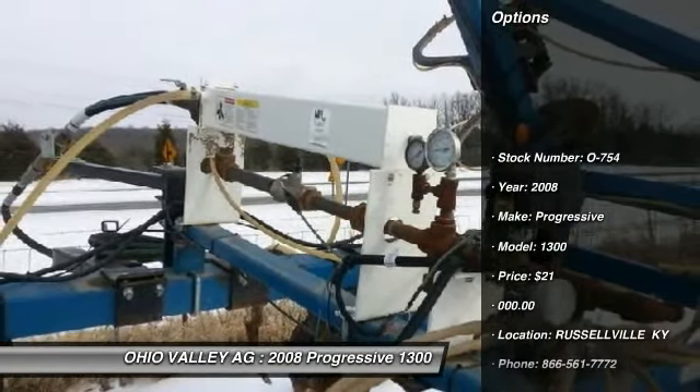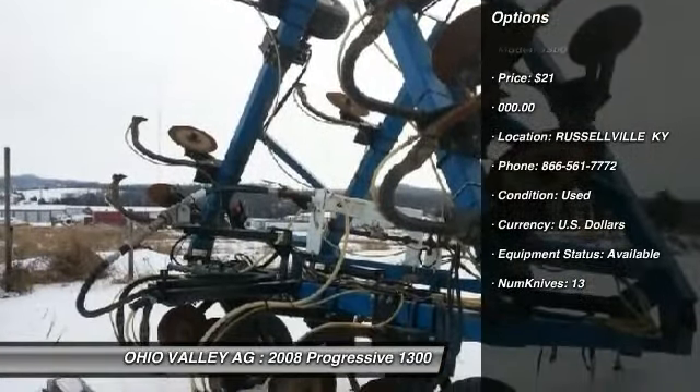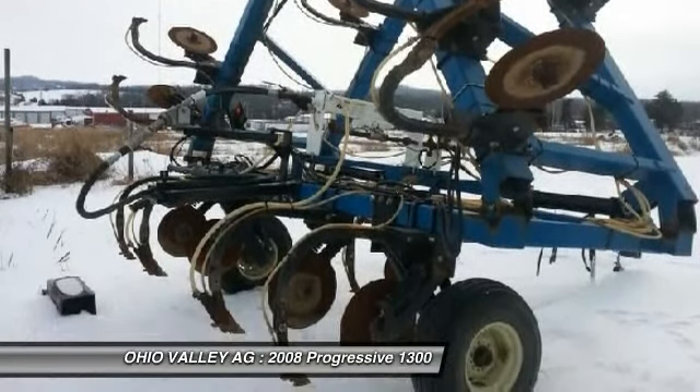For only $21,000. Call us today at 866-561-7772 or visit us online at OhioValleyAg.com.